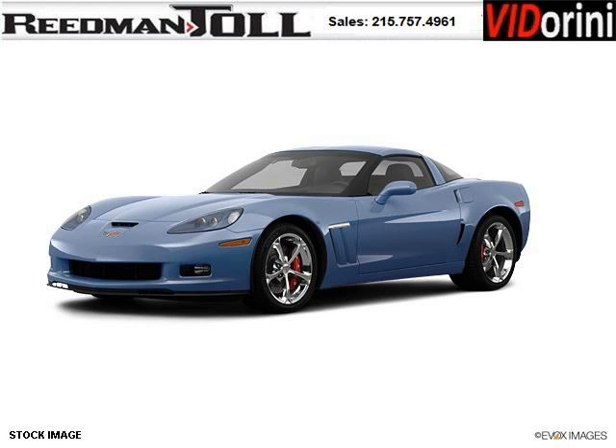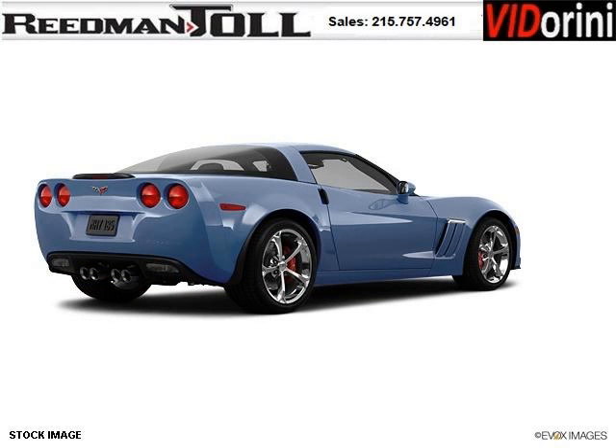Do you want to stretch your purchasing power? Well, take a look at this outstanding 2012 Chevy Corvette. This Corvette would look so much better with you behind the wheel instead of sitting on our lot.